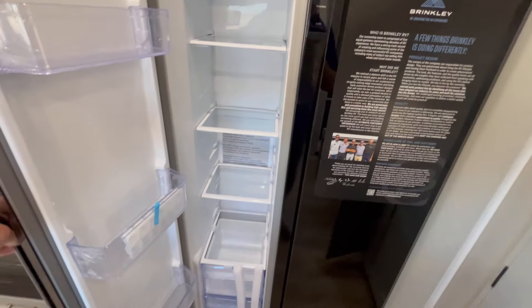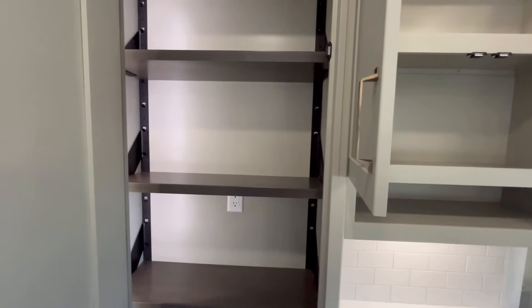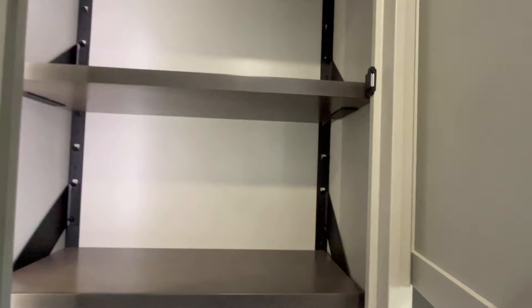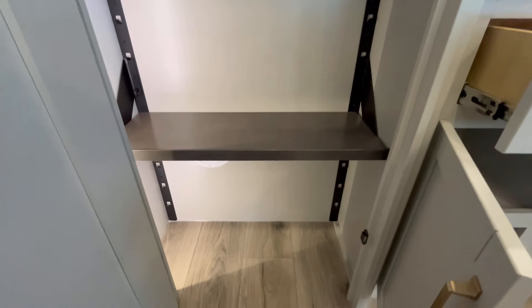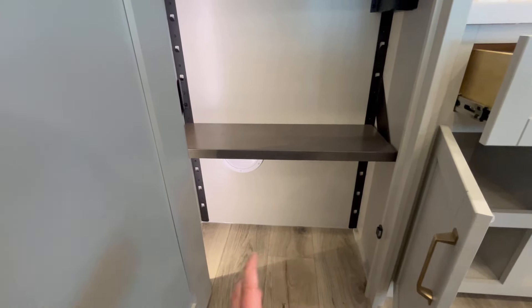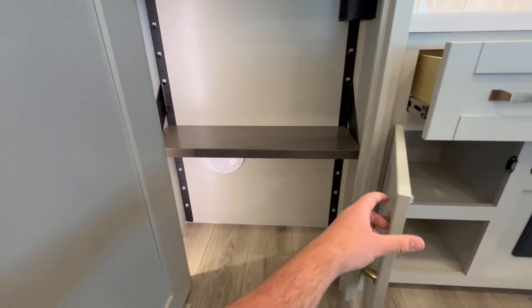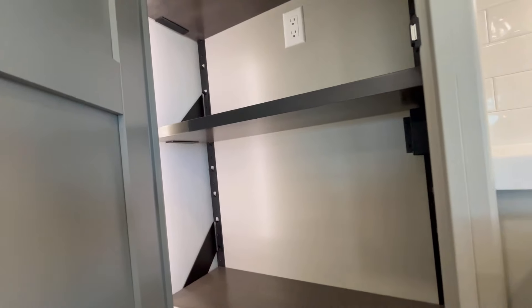Let's talk pantry. You have motion-sensored lighting, adjustable shelves with metal hardware — much more heavy-duty than some other brands. There's an electrical outlet and access to a wire chase that runs all the way to the roof. So if you want to add a satellite dish or extra solar panels, they've already got a wire chase run from the roof down to here, making it easy to pull wires for whatever you need.